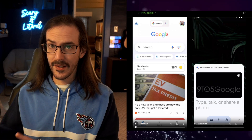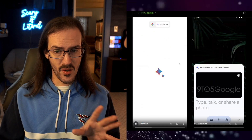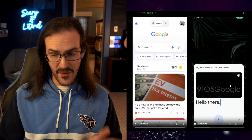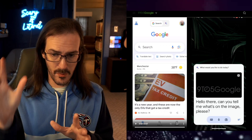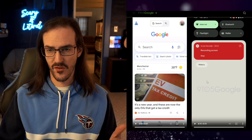If we jump over to 9to5Google — I'll link to this one down below as well, this is the original source of this stuff — you can see they switch over to this 'Assistant with Bard' tab. In this one, they're inserting an image and then asking it to tell them what is in the image. So you're going to be able to not just search for an image, but search within an image. You're all familiar with using Assistant to ask questions like 'what's the weather' and things like that — apparently that's all going to be augmented by Bard, so the answers should get even more intelligent than they have ever been in the past.